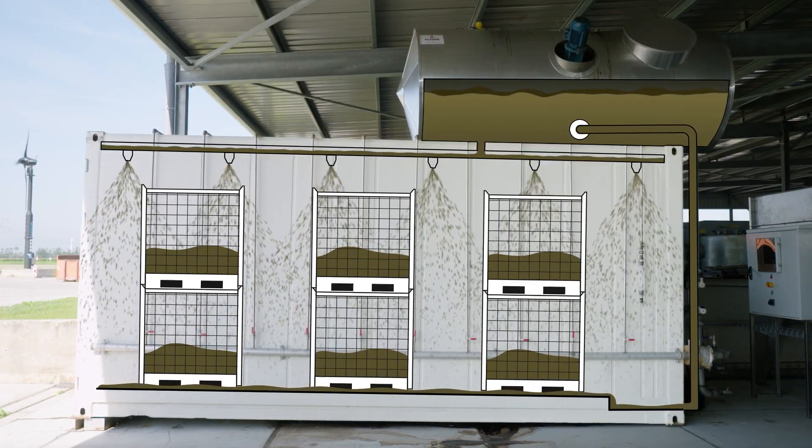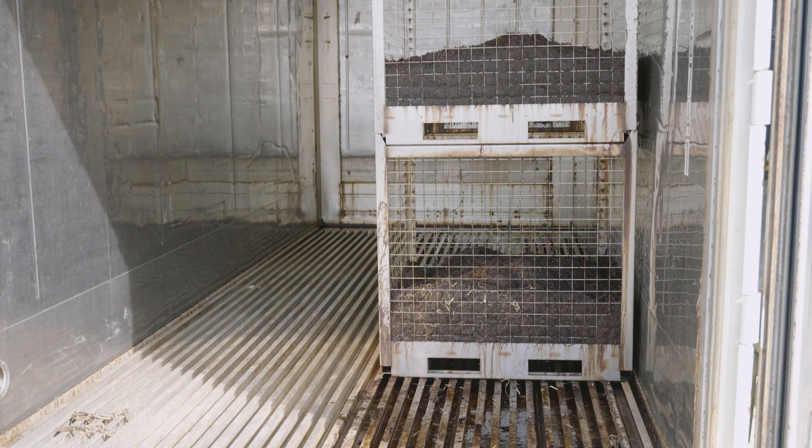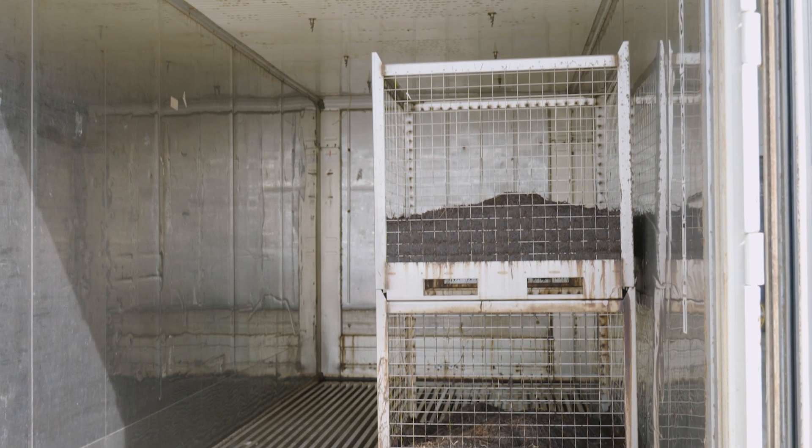In addition to the sugar and protein breakdown, biogas is produced. The energy from this can be used for the following steps in the process.